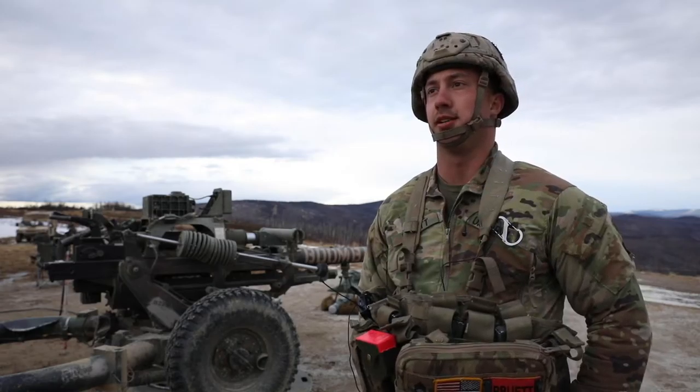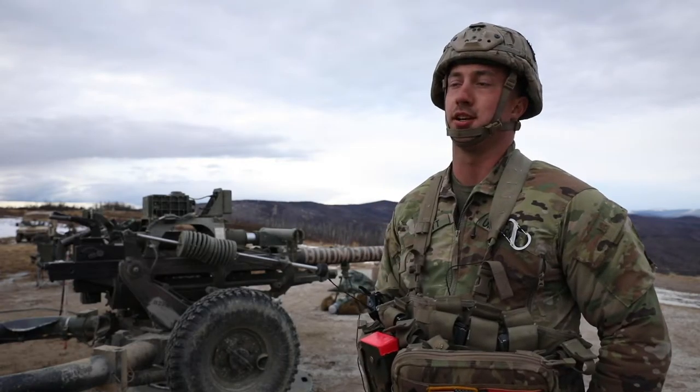Staff Sergeant Turner Pruitt. I'm assigned to Bravo Battery 2-377 PFAR. I'm the 5th Section Howitzer Section Chief.